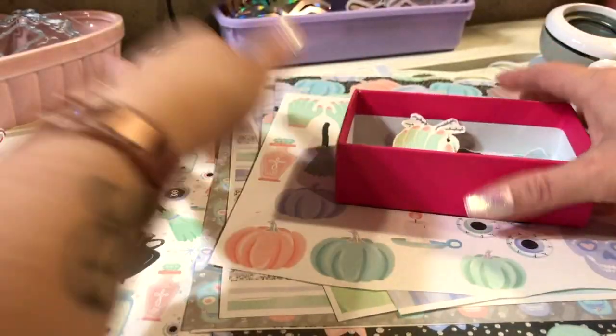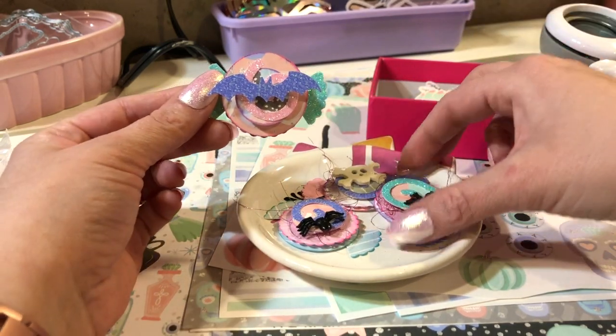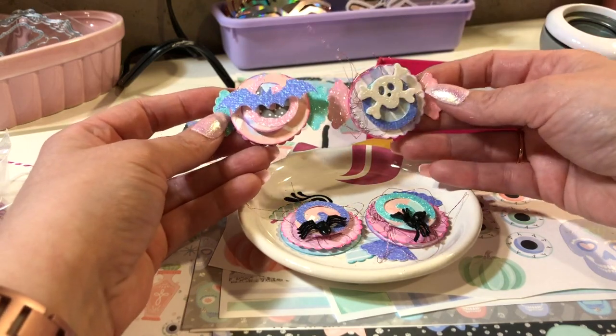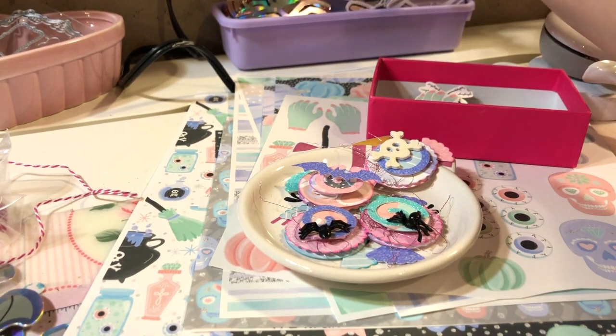So you know I did a video about my candy — I made some more. Isn't that cute? I love it so much, you guys. I am loving pastel Halloween like I can't stop. Okay, so I did those and then I was looking through my die cuts.